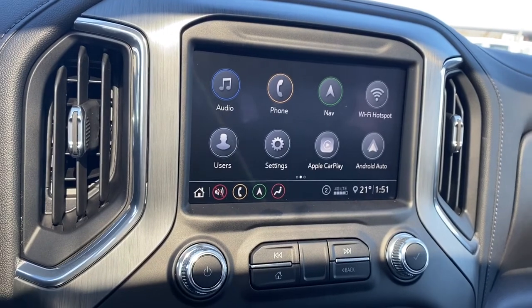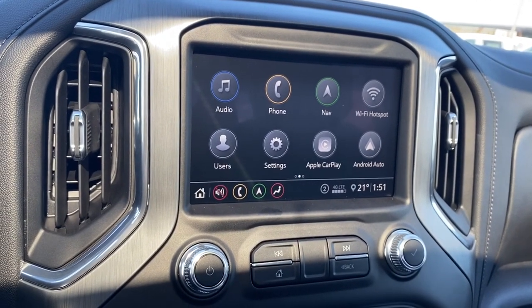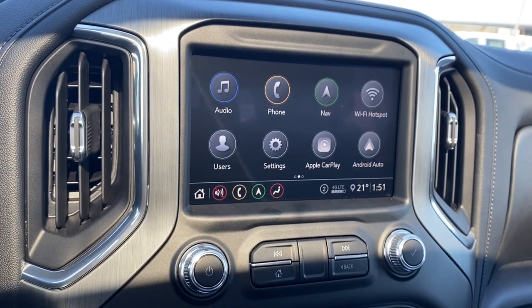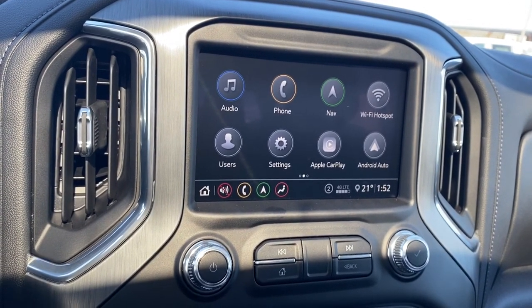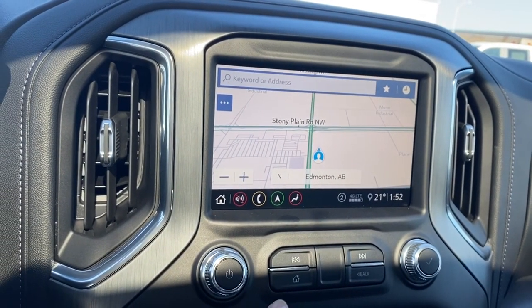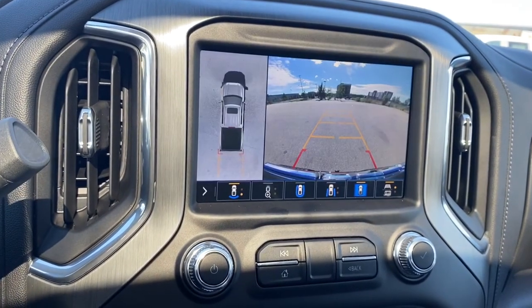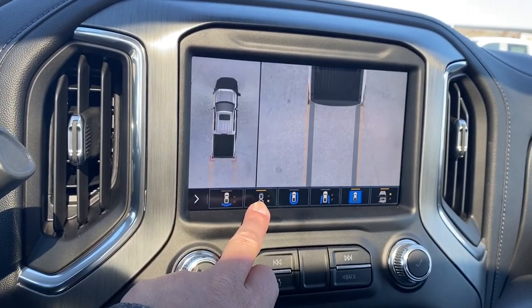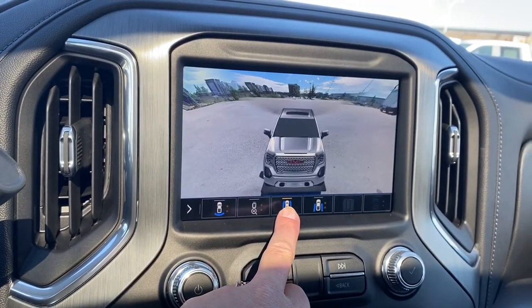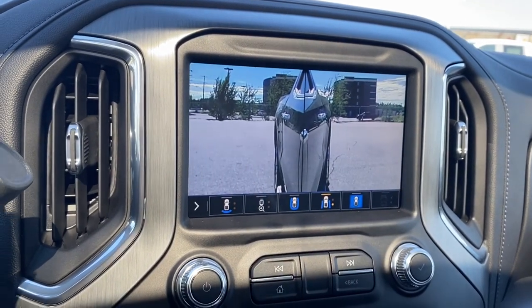Here we have GMC's infotainment center with Apple CarPlay and Android Auto. This screen displays the outside temperature and the time. It's also equipped with navigation, and the screen doubles as our backup camera. We've got various camera views and we're able to change the view by simply pushing the buttons located at the bottom of the screen.